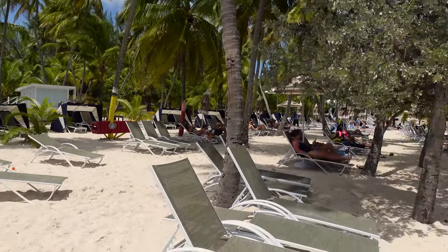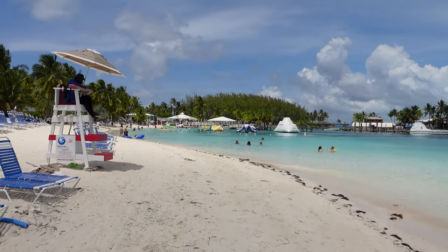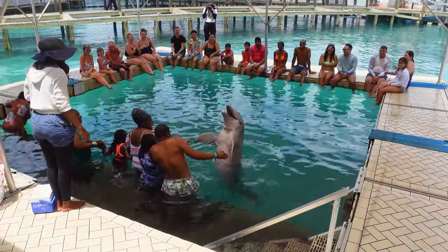Pro tip three: for the beach break, don't stop at the very first seat you come to. The farther you go from the entrance, the more beautiful the beach gets and the less crowded it is — it feels more like a personal beach. Pro tip four: for dolphin encounters, try to line up last in your group. You'll get to watch everyone else interact with the dolphins first to learn what works, and being last means you're less likely to be rushed and may get a little extra time.